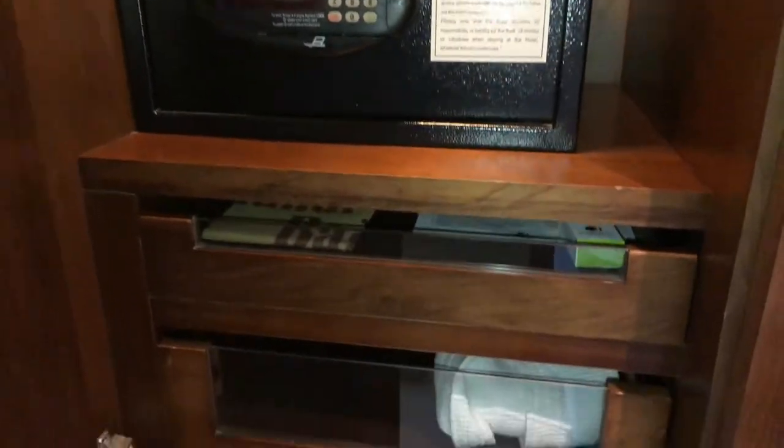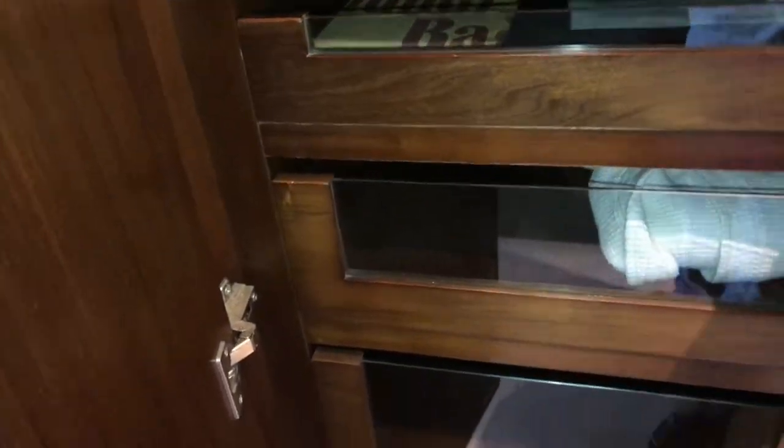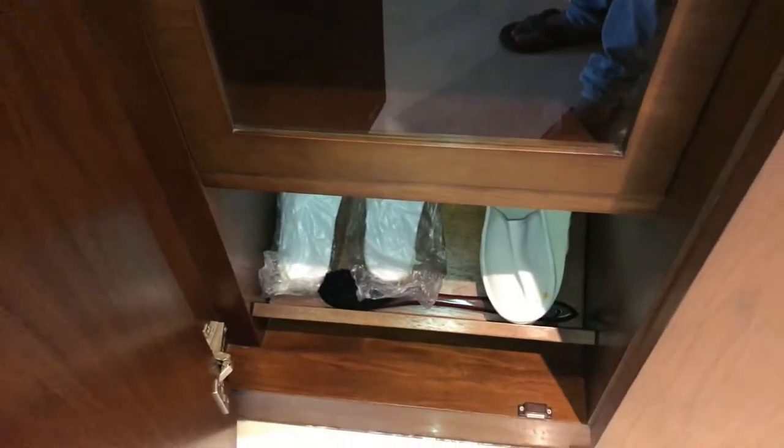There are three compartments in this cupboard. There is a locker and one more compartment above. You have some laundry bags, a shaving kit, a bathrobe, and some slippers.